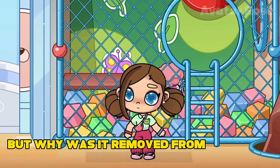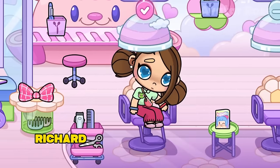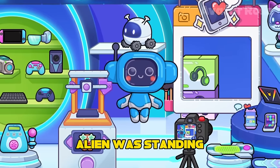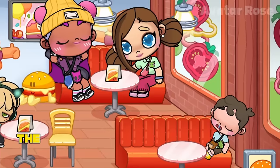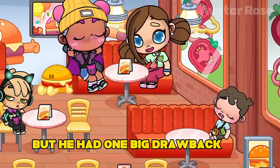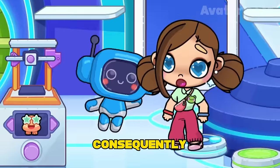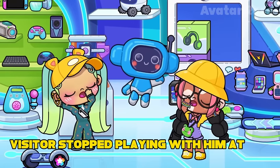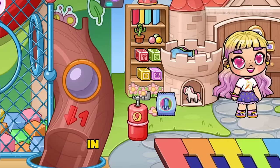But why was Richard removed from the store? In the very first version of Avatar World, Richard robot was really in an electronics store, next to the shelf where the robot alien was standing. However, in subsequent versions of the game, Richard was no longer there. Richard was a great robot, but he had one big drawback — he was already very old, and over time visitors stopped playing with him. So the store staff decided to give him to the children in the toy store.